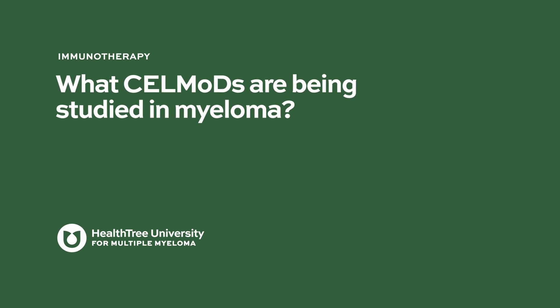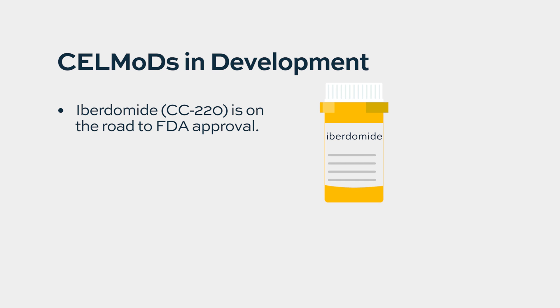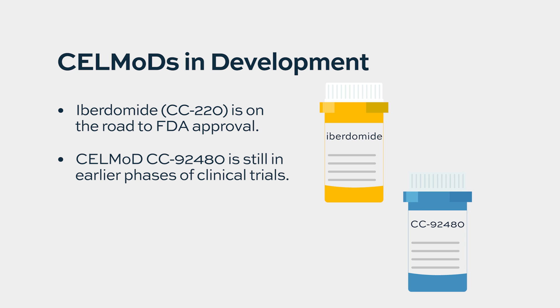There are no unique side effects known with cell mods at this time. Two agents have been studied: Iberdomide, also called CC220, which has been studied quite extensively and could potentially get approved within the next two years, and CC480, which is in clinical trials but not nearly as far along in development — that one is probably three to four years away from approval.